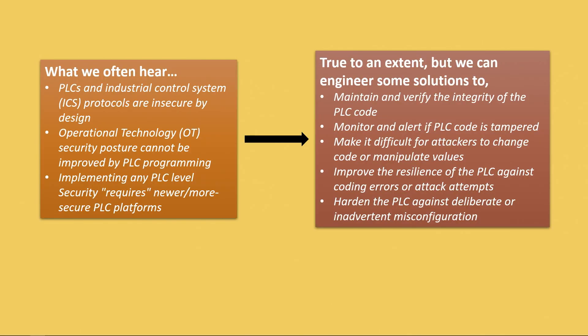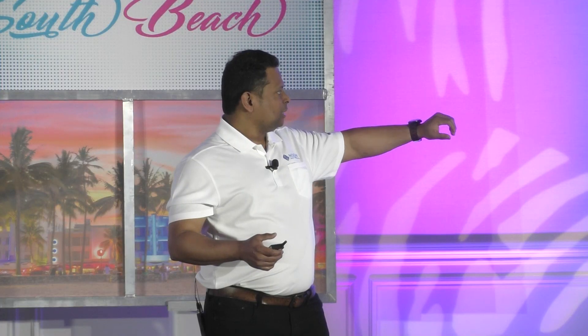Look at the other side of the picture. It is true to an extent, but there are things that still can be done with existing PLCs. You can monitor, validate, verify, and improve the resilience of the PLC architecture by improving programming practices — which is how this project started in the first place. You can harden the PLC, improve the resilience, and monitor without using additional tools at the base level. We're approaching this security improvement by leveraging good engineering practices to get to better security.